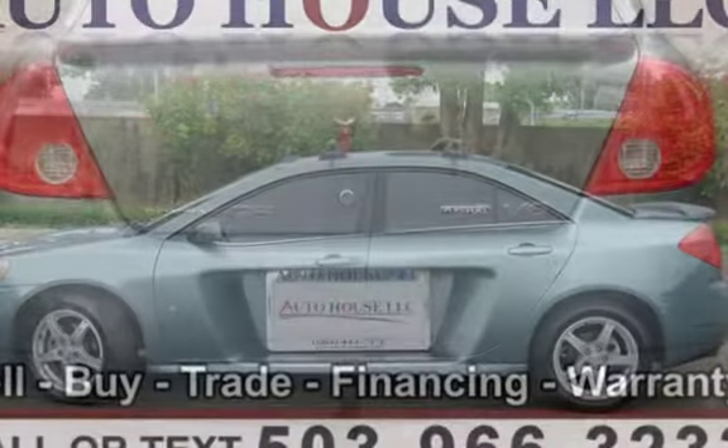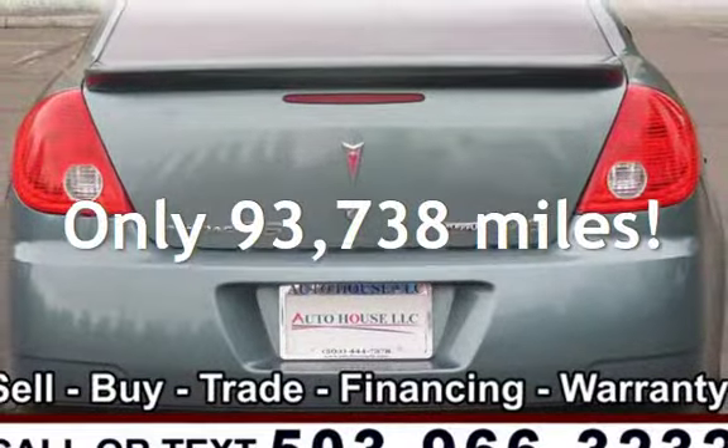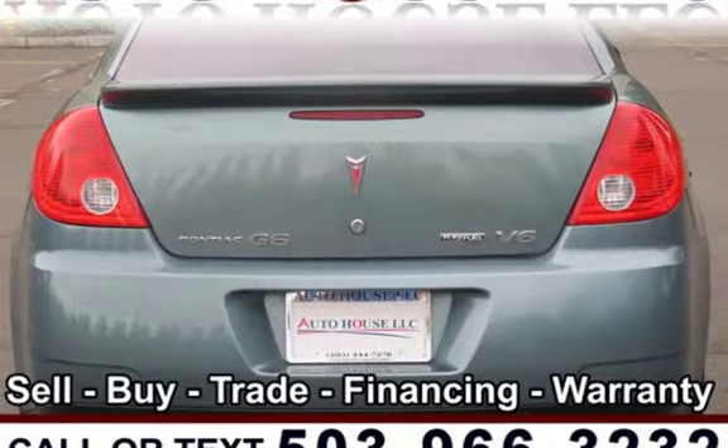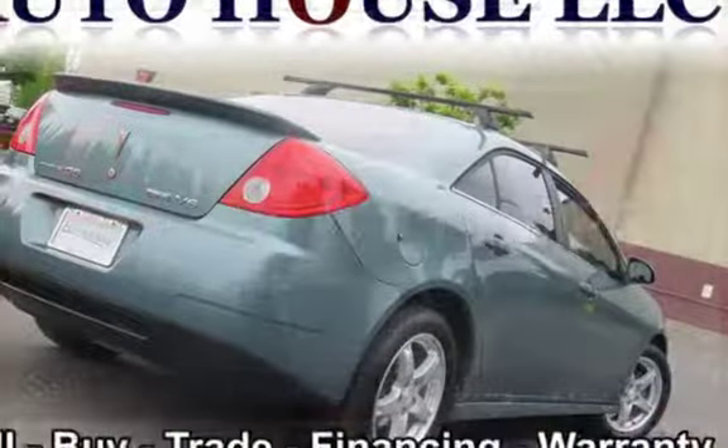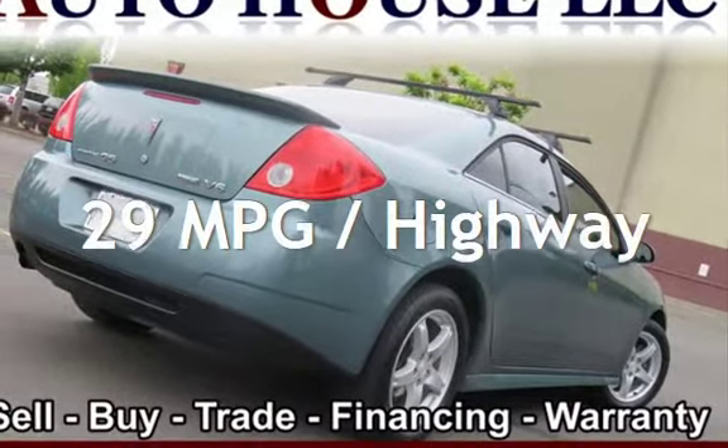This Pontiac has less than 94,000 miles on the odometer. Estimated fuel economy for this vehicle is 19 miles per gallon in the city and 29 miles per gallon on the highway.